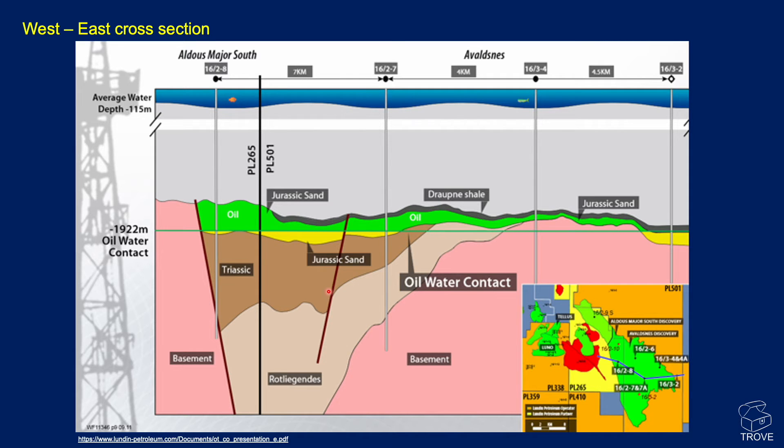Here's a great cross-section from a Lundin presentation. You can see Aldus Major South here and Alverdnes over here — two separate culminations — but the oil-water contact at 1,922 metres runs right across the area. The major reservoir is in the Jurassic sand, overlaid by the Draupner Shale, which is the Kimmeridge Clay equivalent in the Norwegian sector, with underlying Triassic and then Rotliegend of the Permian beneath in this half graben.